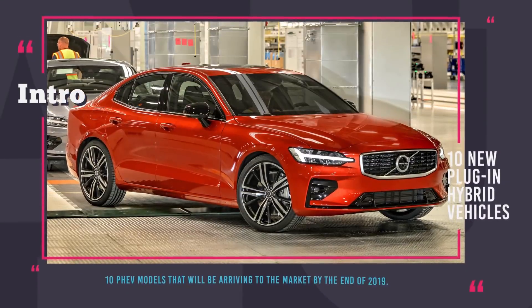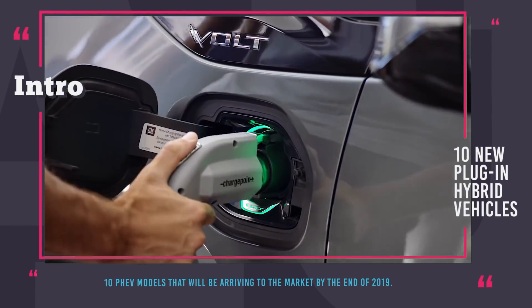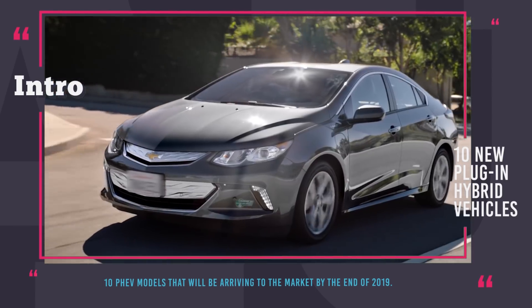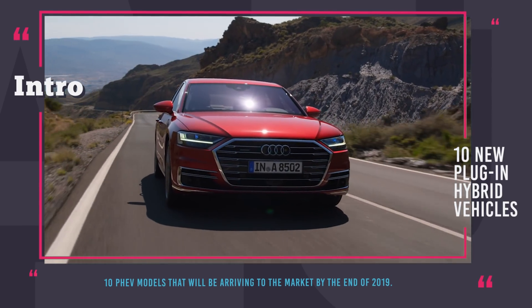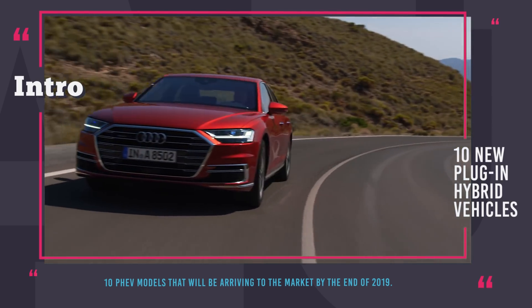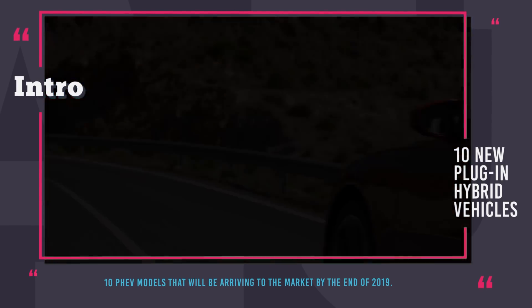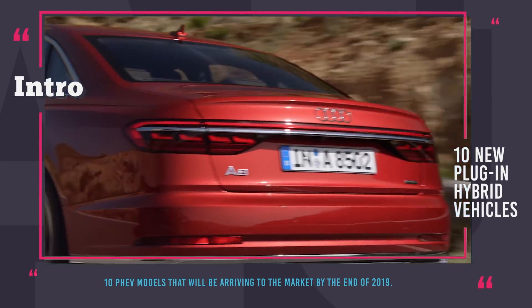Hey there, you are back with Automotive Territory! The number of cars with a plug is increasing rather fast, and though we do not get many new purely electric cars, plug-in hybrids that combine the best of two worlds are rolling out with relative consistency. In today's episode we'll show you top 10 PHEV models that will be arriving to the market by the end of 2019, bringing an electrified future closer to our doorsteps.